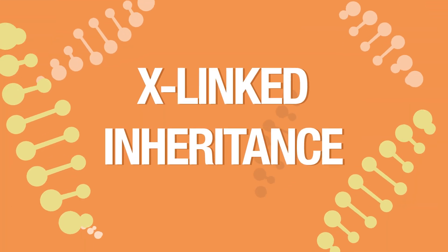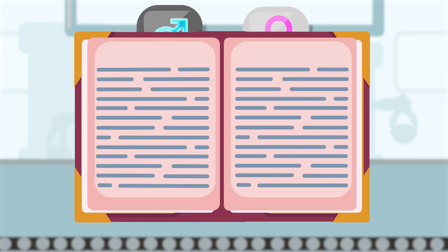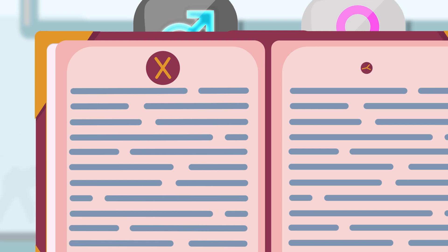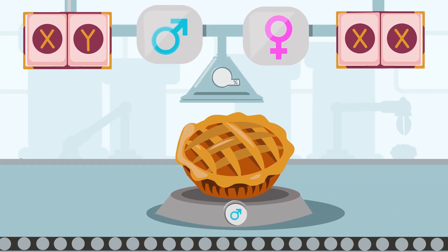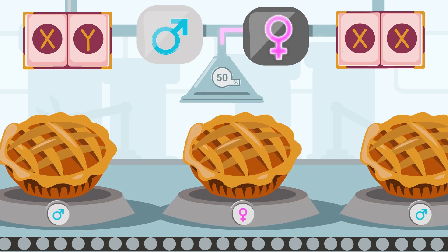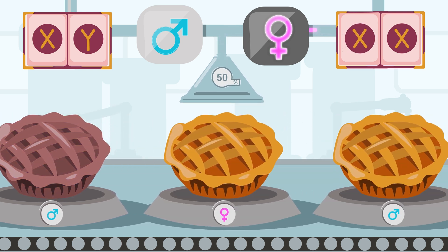X-linked inheritance happens when one of the recipes for the apple pie is in the X section of a cookbook. Men have one X section from their mother and one Y section from their father, while women have two X sections, one from each parent. If a mother has a modified version of that recipe on one of her X sections, each child has a 50% chance of getting that modified recipe or being a carrier. If a daughter gets the X section with the modified recipe from her mother, she usually does not have symptoms of the condition, because she has the correct recipe on the X section from her father.